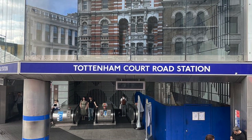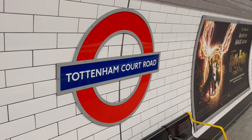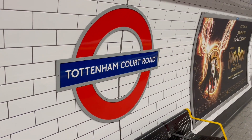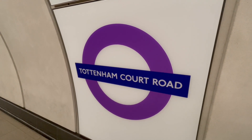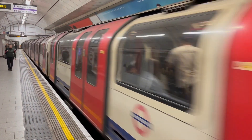Tottenham Court Road is a station on the Central and Northern lines, as well as the new Elizabeth Line, located in Zone 1 in the London Borough of Camden. The station is one of the busiest central interchanges on the Tube, receiving 41 million passengers in 2019.